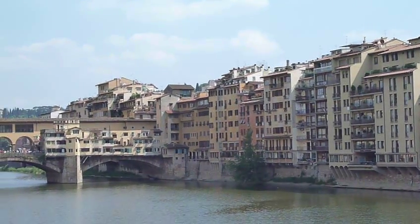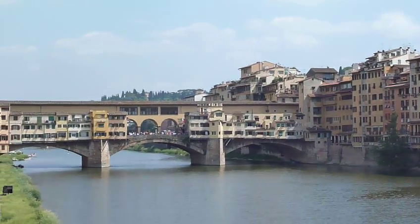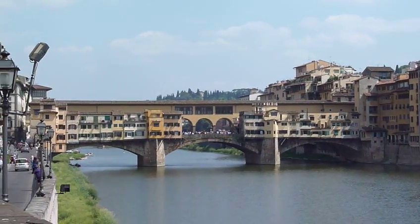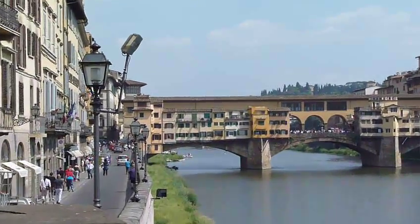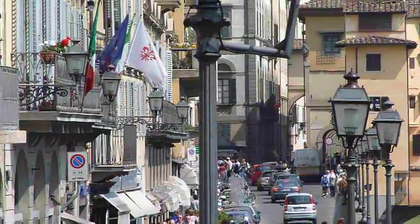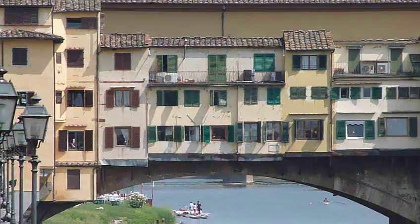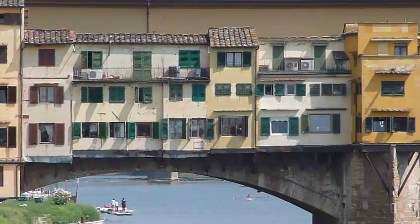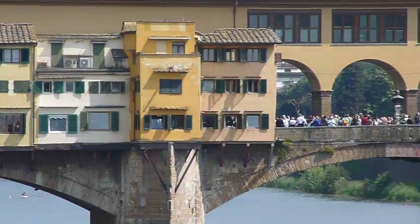Okay everybody, this is the bridge that I was talking about — the one that survived the bombings intact. Let me scoot up on this for you, it's really an interesting little sight. Here's the buildings on the street, there's the bridge, and you can see it has a bunch of — looks like little houses on it actually.